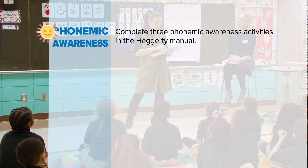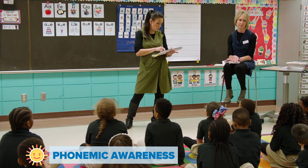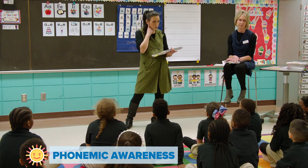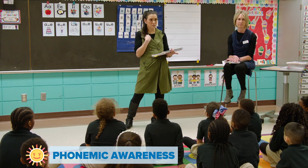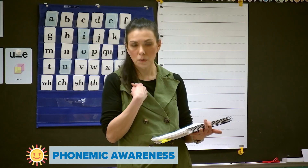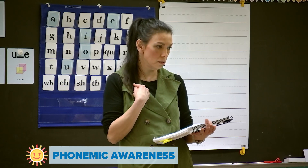We are going to start today's lesson with an exercise. What I want for you to do is to listen to the two words that I'm going to tell you, and I want you to tell it back to me. After you repeat those words, then I want you to tell me what the first sound you heard was.